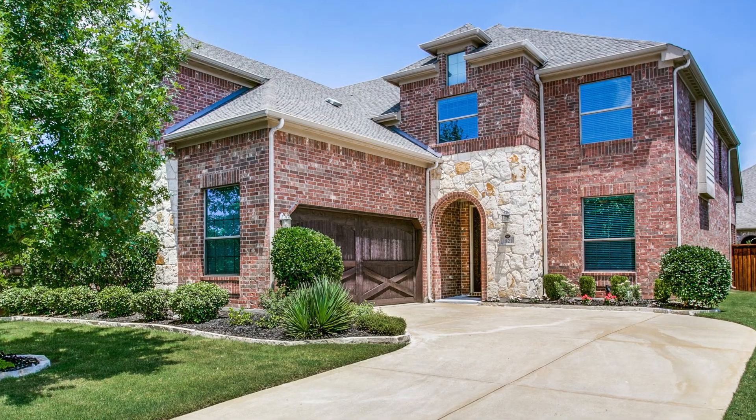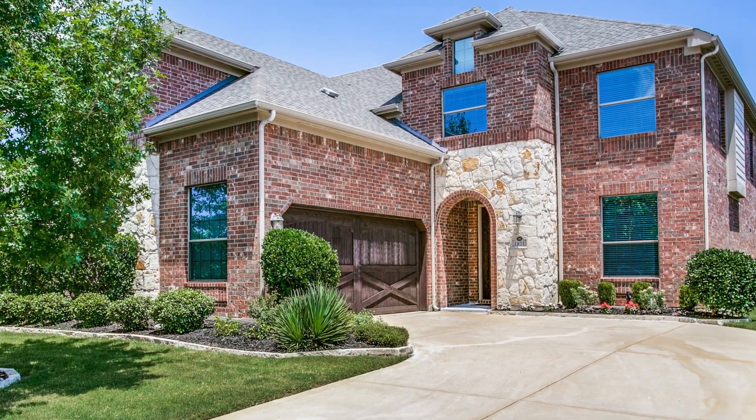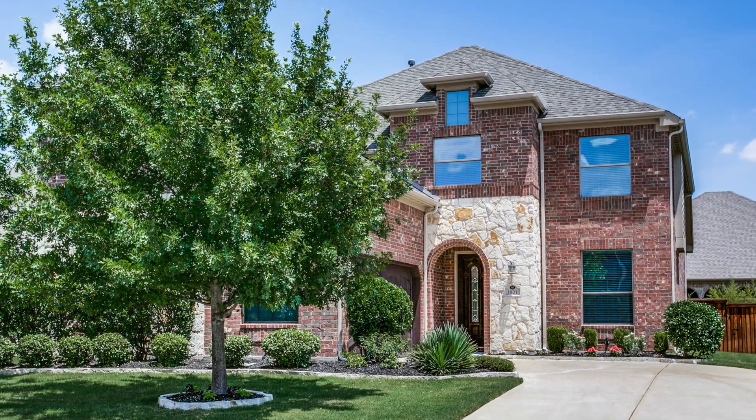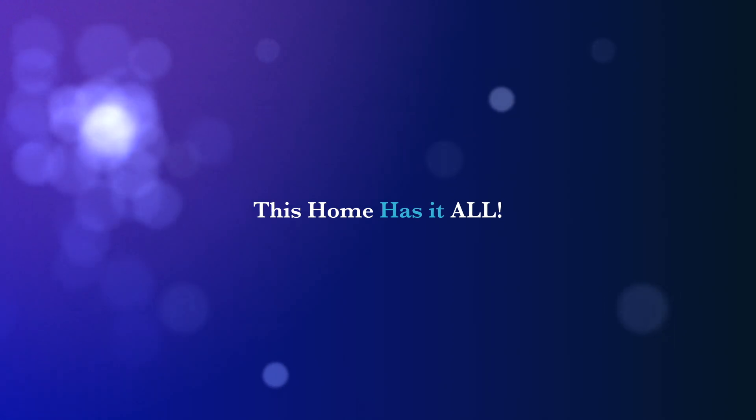Welcome to 1821 Grand Meadows Drive in Keller, Texas. This home is beautiful, starting with a gorgeous stone and brick exterior and lush landscaping when you drive up. Come on inside.